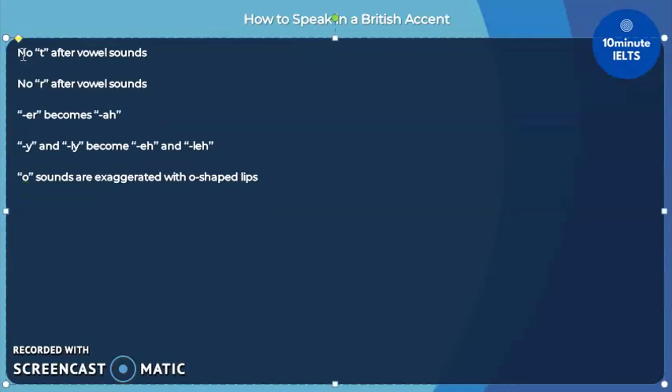But now, moving on to learn how the British accent and listening tests work, there are five main rules.